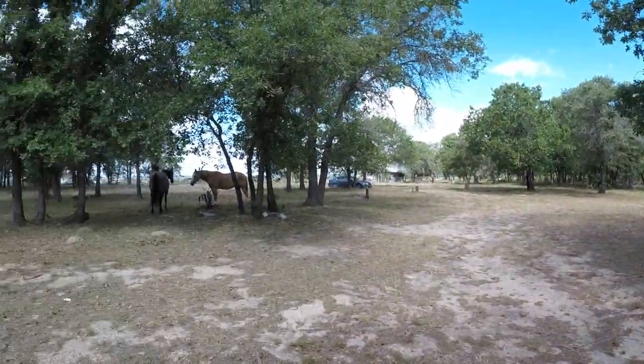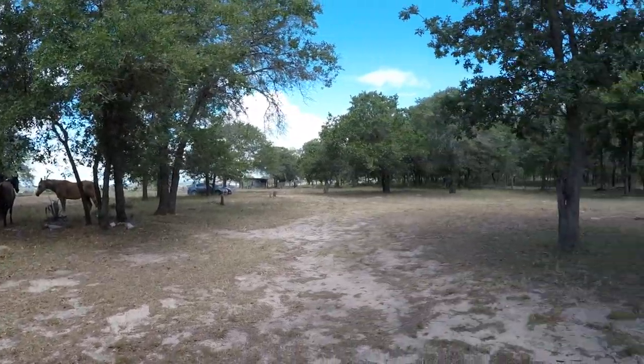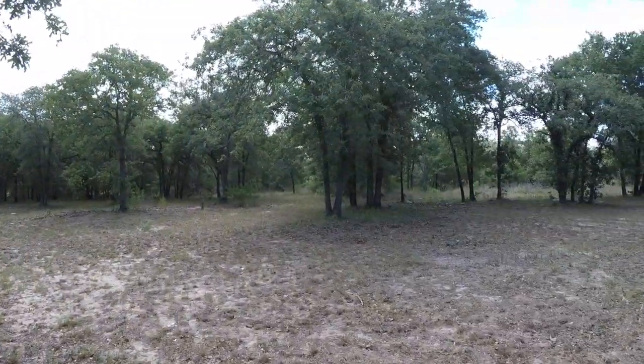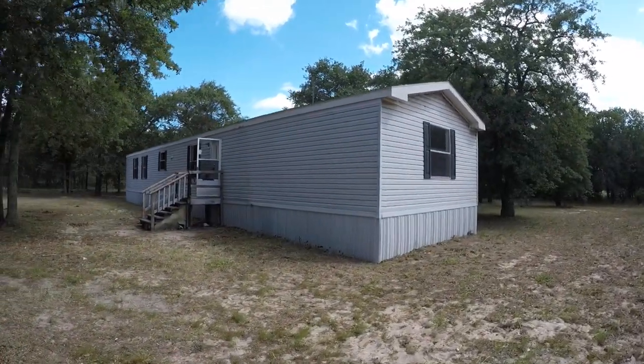One neat thing about this home is they do have live livestock out here. A couple of the neighbors' horses are out here, and they're very sweet — they came right up to me when I walked in. You might want to talk to your neighbors about having a fence if you don't want these horses on your property. But anyway, back to the home.